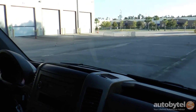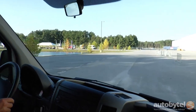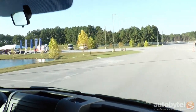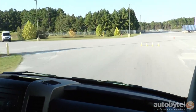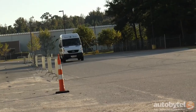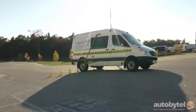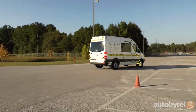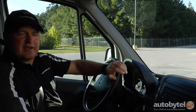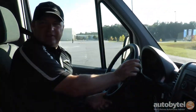Whereas in our previous run we would have had a vehicle rollover at 30 miles an hour with the system off, the system is now on and we're bringing the vehicle up to about 40 miles an hour. You'll notice the big difference — the vehicle didn't even attempt to roll over. More speed, less risk. Amazing.